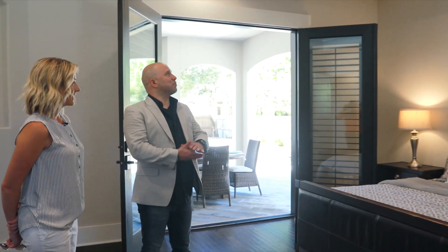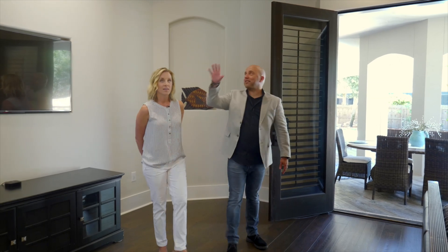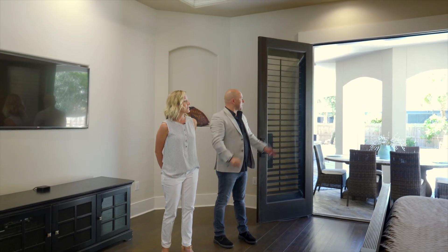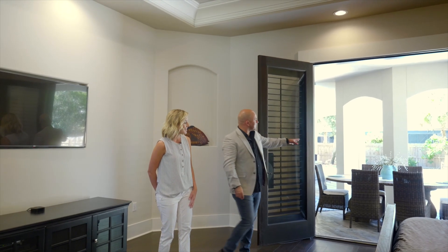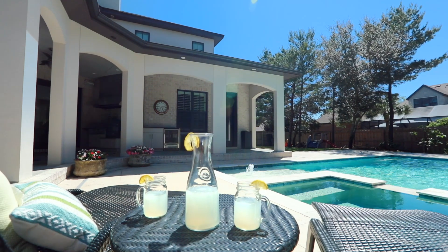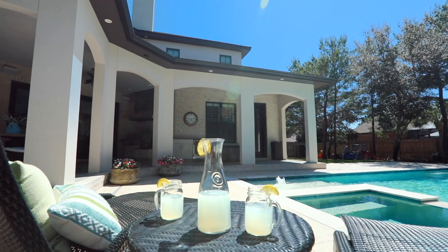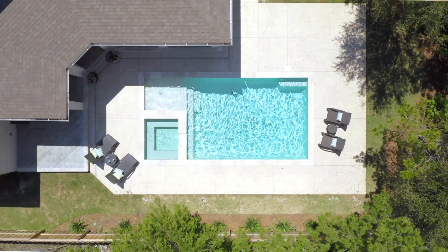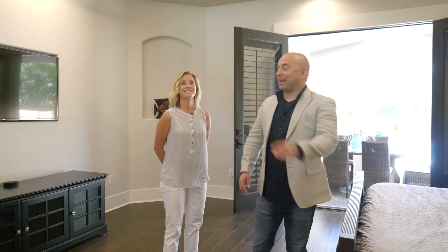I'm not even sure how you can make this master bedroom any better than it actually is — it's gorgeous. You've got the double tray ceilings with the crown molding — flawless. Can you imagine waking up here, maybe an early morning swim in the pool? I'd have my coffee on that patio. Good lord, gorgeous — so much room for activities in here!